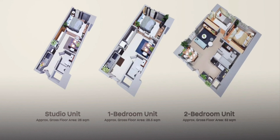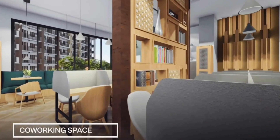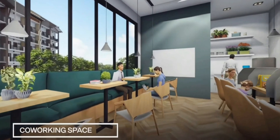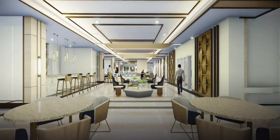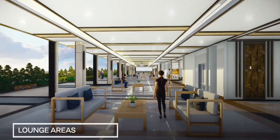Choose from a collection of well appointed studio, one or two bedroom units. Stepping outside your unit, you'll have access to high speed Wi-Fi ready facilities such as the co-working space and lounge areas that promote productivity and flexibility.